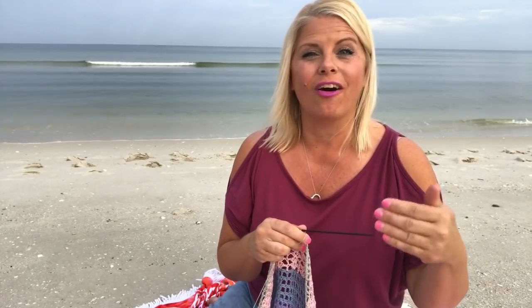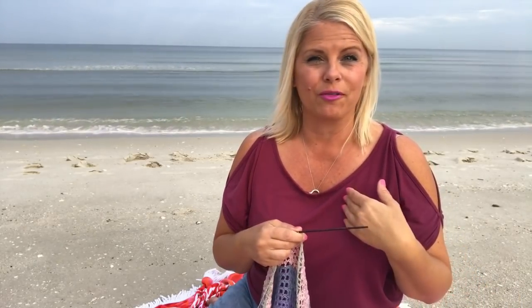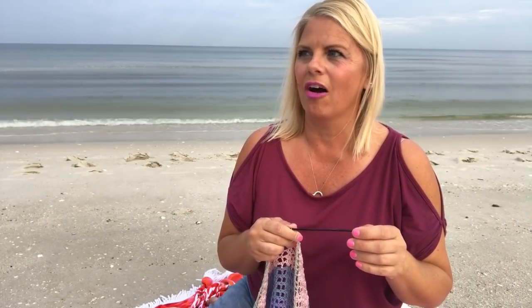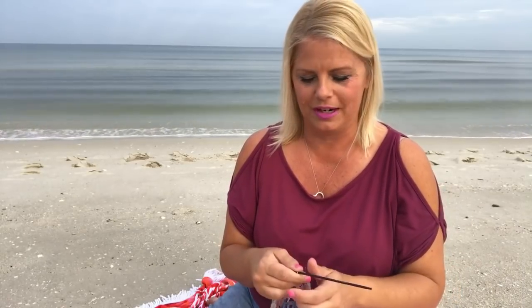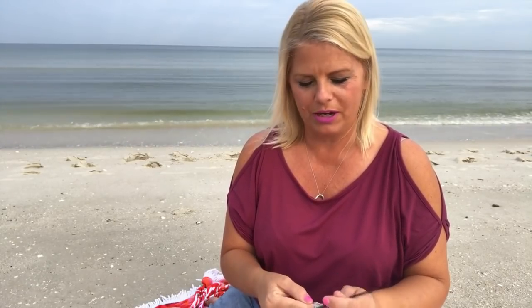Let's say you wanted to give someone a shawl or a blanket as a gift and you wanted to represent all the family members in their family — that would be really pretty. Of course, doing it for yourself for all your family members is awesome, or giving someone all the colors of their children or their grandchildren. I think there are a lot of possibilities there, and I'm going to have a lot of fun talking about that more after I put up that blog post.